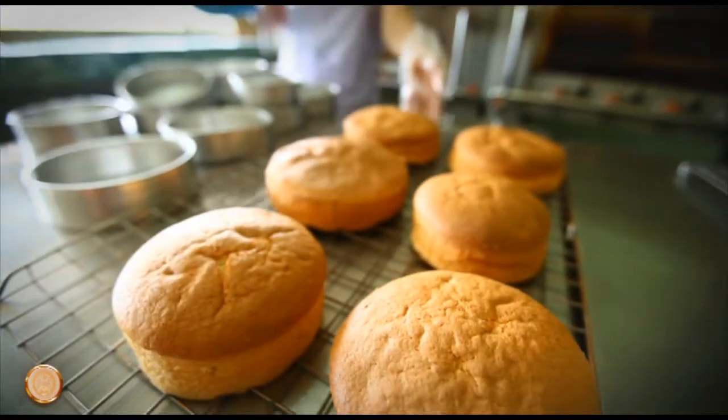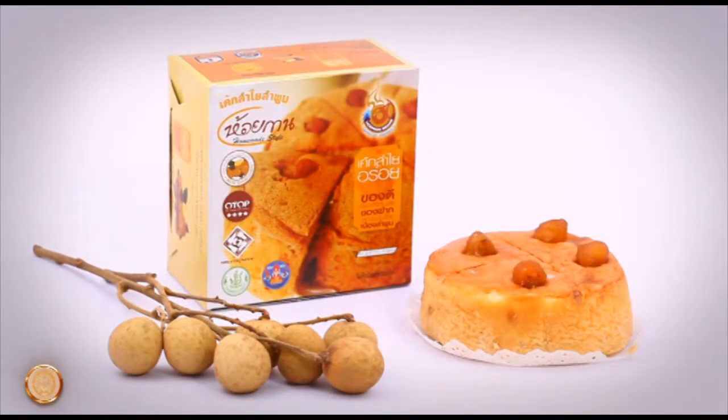Longan is an ingredient in many desserts, such as longan cake. The longan tree, with its red and hard wood, is suitable for furniture making.